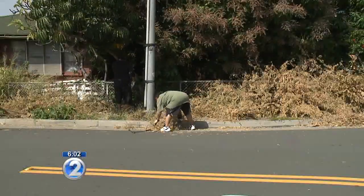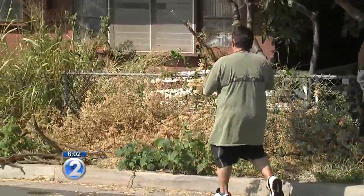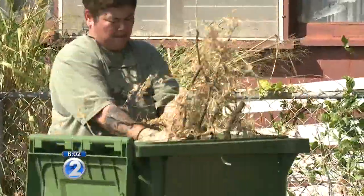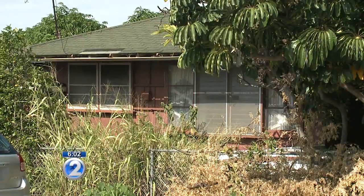But after we spoke with other residents on the block, some decided enough is enough. Rather than complaining about it or waiting for the city to pick it up, they chopped it down into smaller pieces to haul it away. They say the homeowner is an older man who's rarely around.